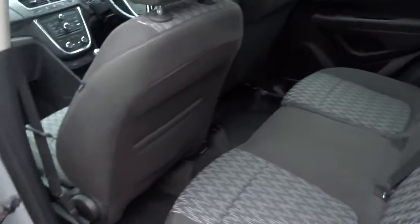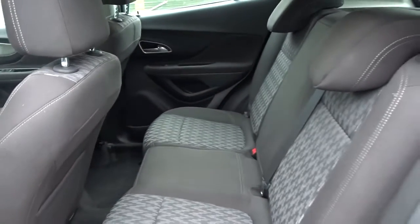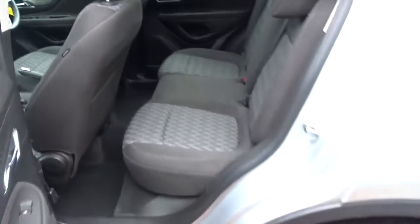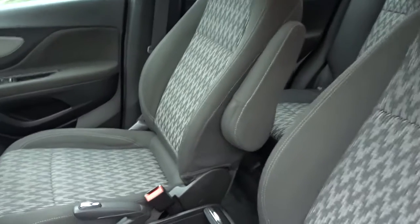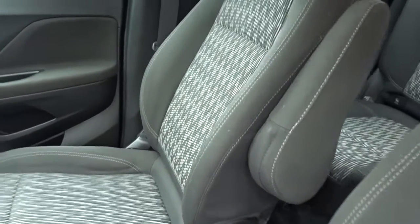There's plenty of space in the rear of the car for three passengers to sit quite comfortably when the seats are intact. As we move onto the front via the passenger side, there's very comfortable seating for both driver and passenger, with the driver's seat having height adjustment as well as a pull-down armrest for that extra comfort.